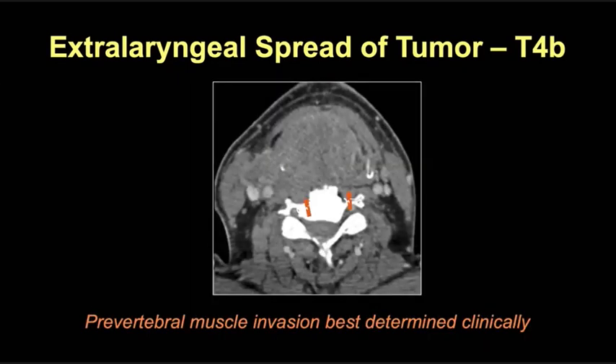Here's a rare case of T4b disease — prevertebral muscle involvement — a very large laryngeal and hypopharyngeal tumor with extensive extralaryngeal spread, showing loss of the fat planes with the right prevertebral musculature on the right compared to the left. Prevertebral muscle involvement is best determined clinically at the time of surgery, but should be mentioned if suspected, and MRI can be helpful in these cases.